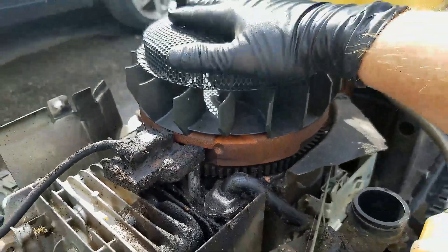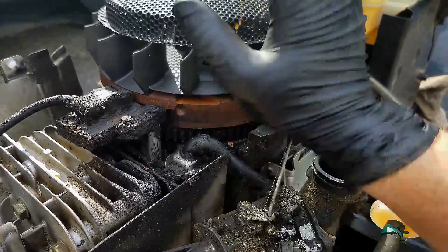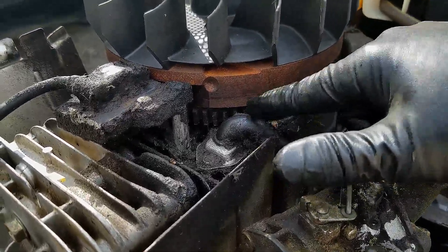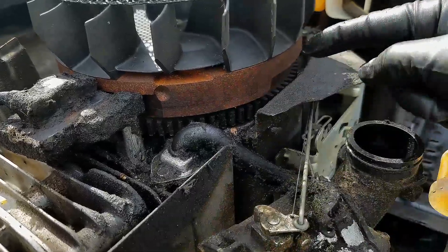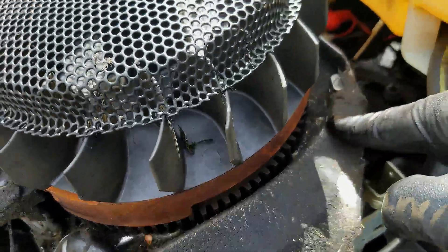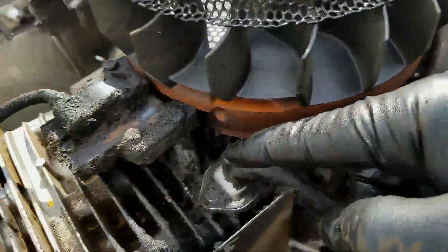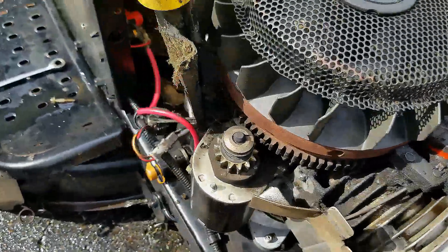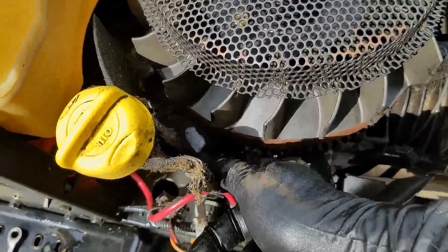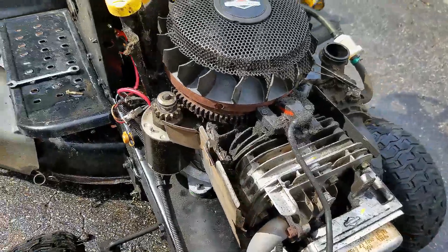The other option could be an oil seal. Up underneath the flywheel you have the crankshaft coming up through the center, and underneath the flywheel there will be an upper crankshaft seal. If that seal is leaking, it could explain all of this oil all around the flywheel. To get at that seal you have to take the flywheel off entirely to reach the top of the crankshaft.